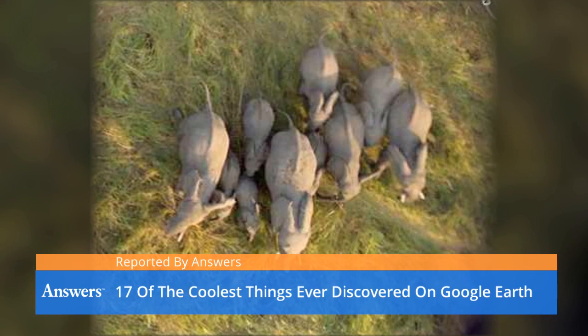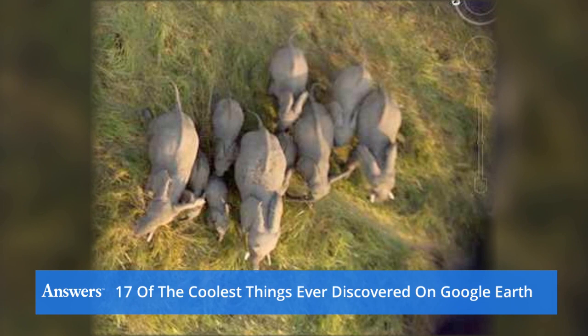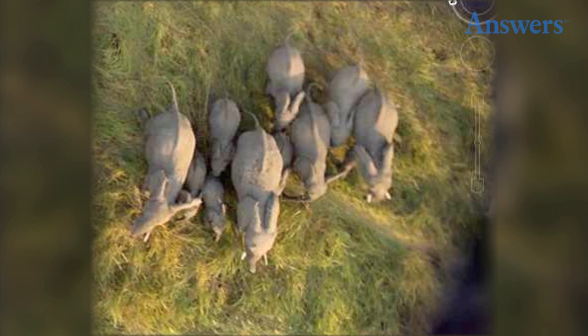17 of the coolest things ever discovered on Google Earth. Google Earth is a program that allows people to view the world they live in without ever leaving home. Here is a list of the 17 coolest things ever discovered on Google Earth.